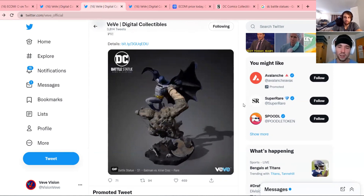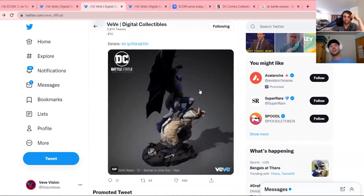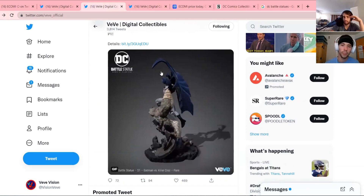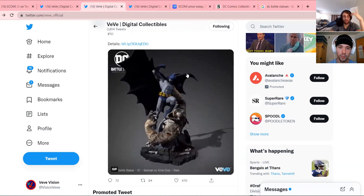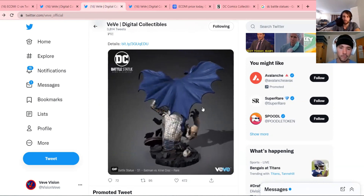It's sad but hopefully it's a buying opportunity because I love this. Also, it is the first appearance of this blue suit, so I don't know if that'll persuade people to buy it, but I still think the statue is super cool. Check out our price prediction video we put out yesterday.